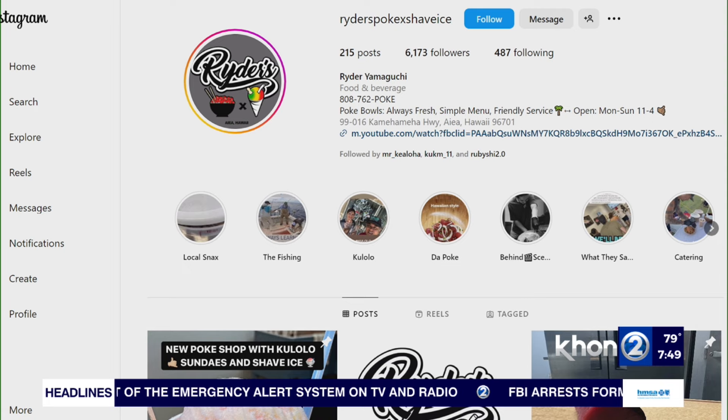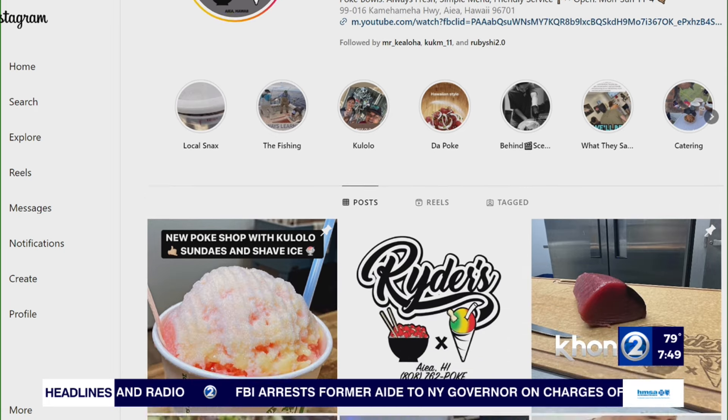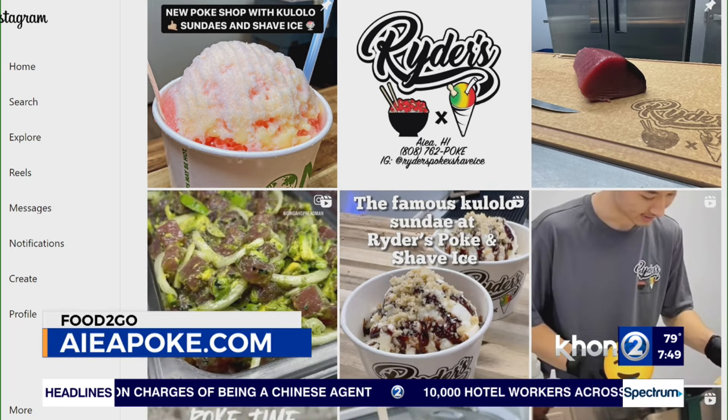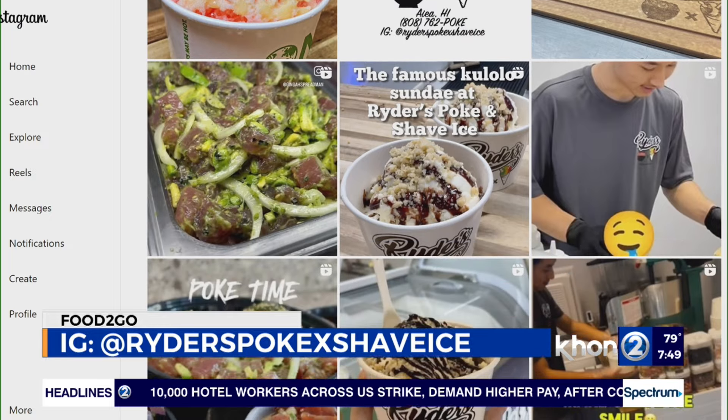Where can we find you guys in person? You have a location where viewers can find you physically. Yeah, we are located in Aiea, next to Dixie Grill, coming up Kamehameha Highway, right before 49ers. If you go into the big parking lot, there's plenty of parking for people to come in. We are right next to the tattoo shop Sacred Hearts. Sounds good — we need a good spot in Aiea, and you got that right there on the screen.